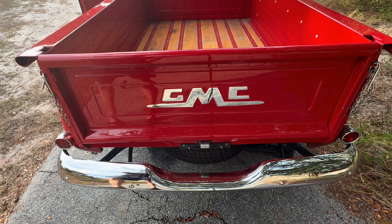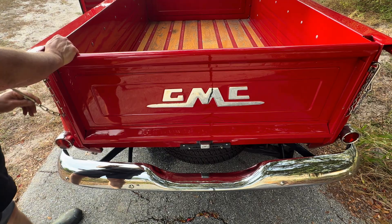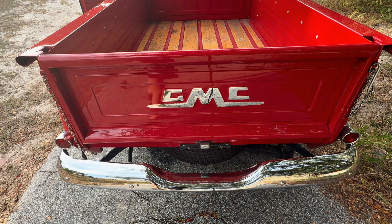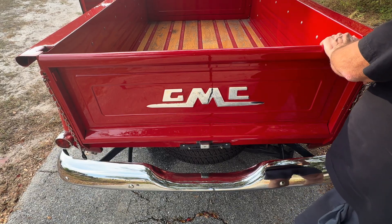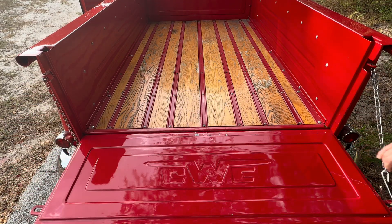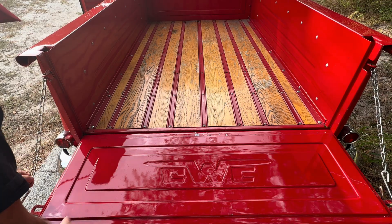Standard fare for old trucks of the '50s through the '60s. You get tailgate chains — you don't get latches, you get chains. And that lovely wood floor, which stayed with stepsides the whole time.